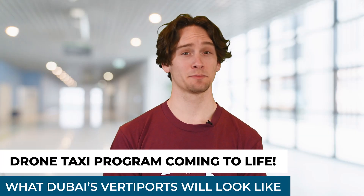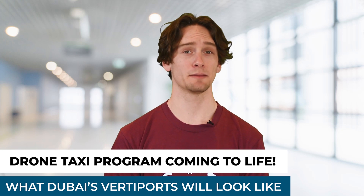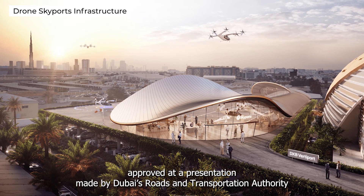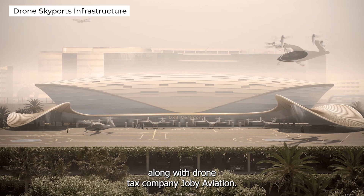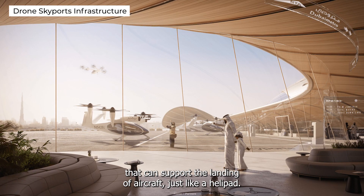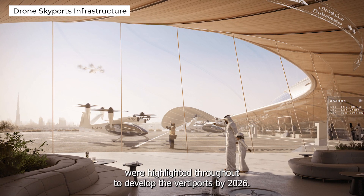Dubai is making big moves as it prepares to launch its drone taxi program, a program that they have been talking about for years now. A company called Skyports Infrastructure recently had its vertiport designs for Dubai approved at a presentation made by Dubai's Road and Transportation Authority along with drone taxi company Joby Aviation. A vertiport is basically a defined area that can support the landing of aircraft, just like a helipad. Several plans were highlighted to develop the vertiports by 2026, so pretty exciting stuff to look forward to regarding drone technology.